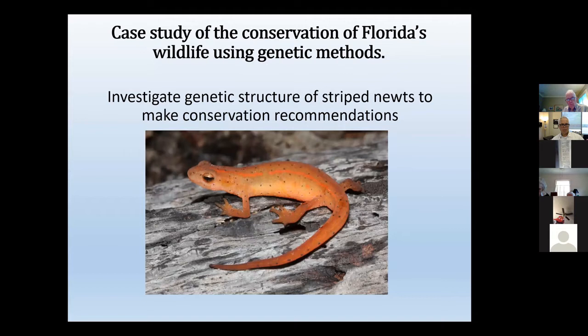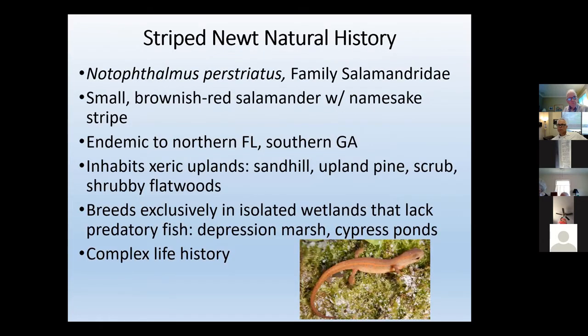That leads me to the case study I'm going to focus on today, using the striped newt. The fundamental question is to investigate genetic structure — how genetic diversity is partitioned among different populations of striped newts — to better make conservation recommendations. The US Fish and Wildlife Service and Florida Wildlife Conservation Commission funded this research because these newts have really dropped off in numbers greatly over the past 50 years and are relatively hard to come by nowadays.